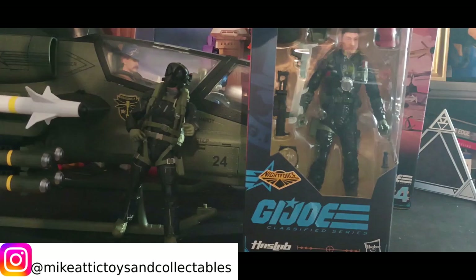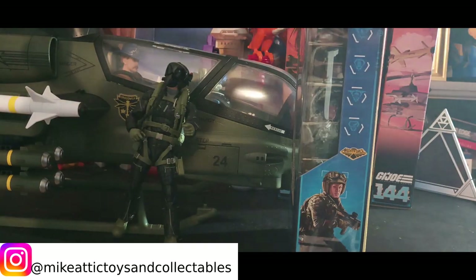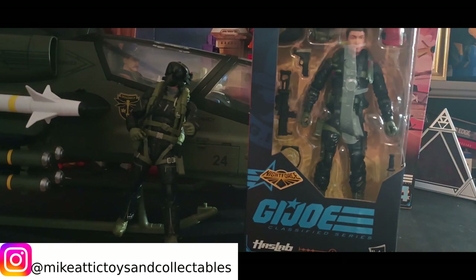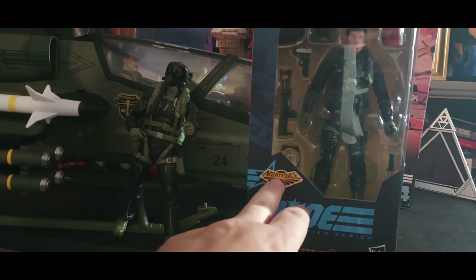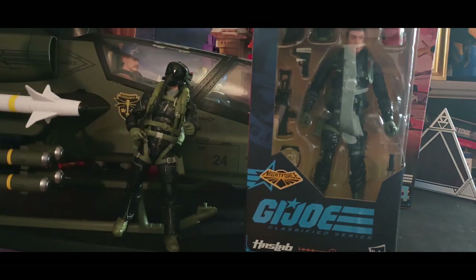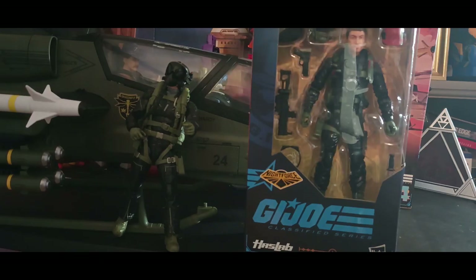Let's take a look at the box. You do get that lovely artwork of him. Now in the original toy line he wears red, but you'll see here it says Night Force. So he's actually part of the Night Force subset as well as the Dragonfly subset — he's kind of part of two different worlds. I do like the black better than the red; the red always bothered me as a kid. Let's get him out and take a look at his accessories.